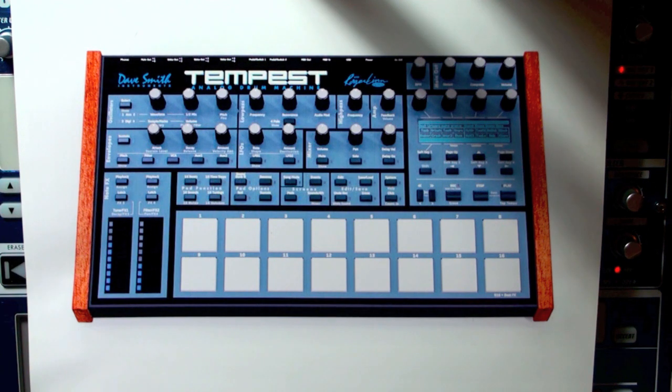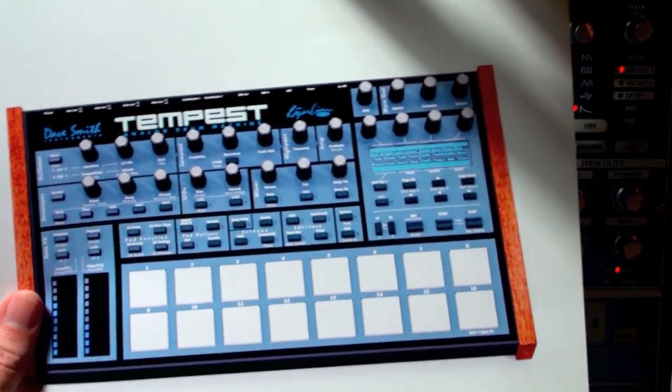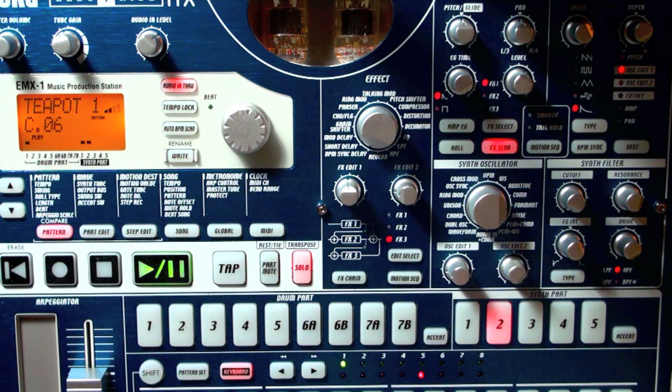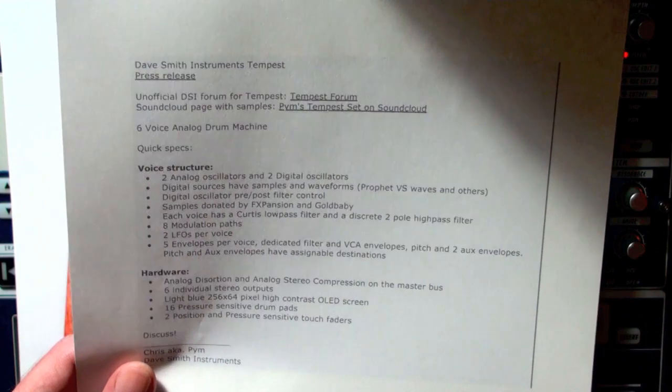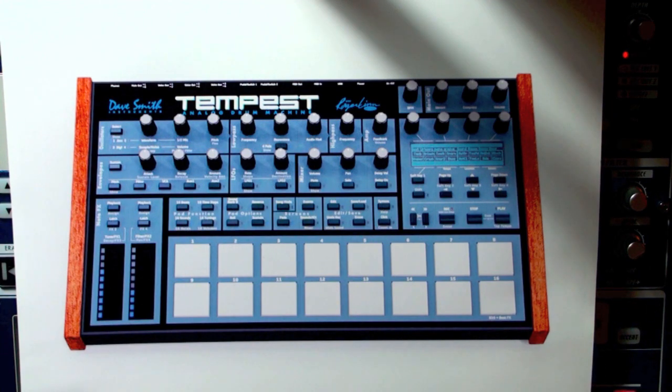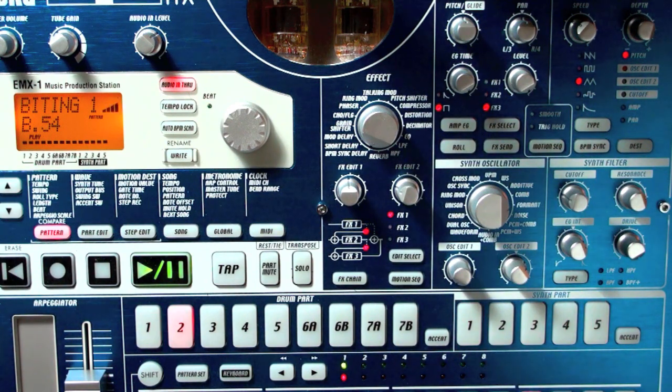What else can a drum synthesizer offer you? Just like the resurgence of the use of the 909 and the 808 in hip-hop and dance music, a drum synthesizer can produce amazingly low kick drum sounds and amazingly crisp hi-hat sounds. In the world of electro, it is the gold standard. There are six voices, and each one contains two analog oscillators and two digital oscillators.